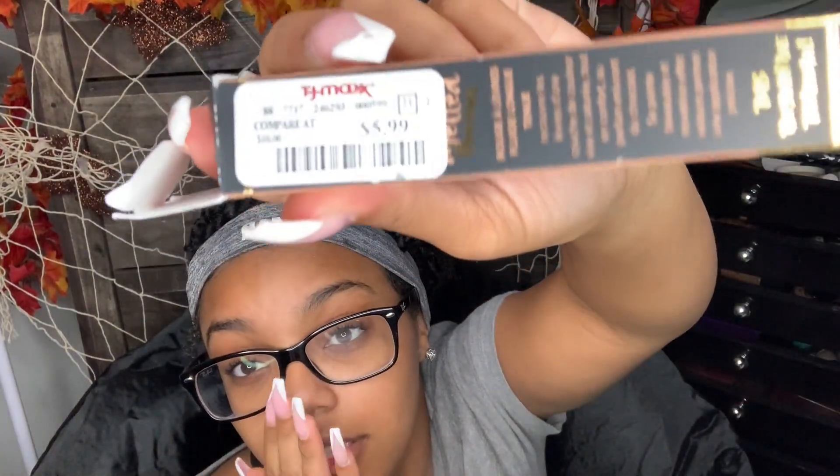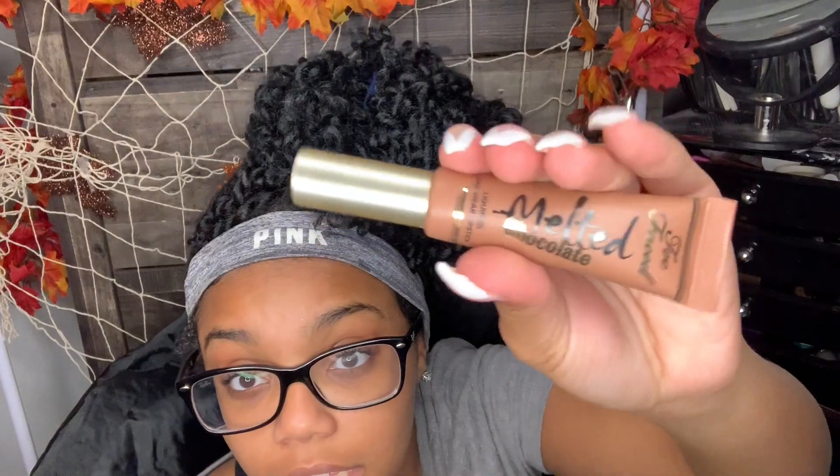I got this Too Faced Melted Chocolate Liquefy Longwear Lipstick in the shade Chocolate Honey, and it was $6. I've bought Too Faced for my mom before but wanted to try it myself. Honestly when I do my makeup I usually just put on clear gloss. I have so many nice reds, burgundies, and pinks that I need to start wearing lipstick more often when I go out.